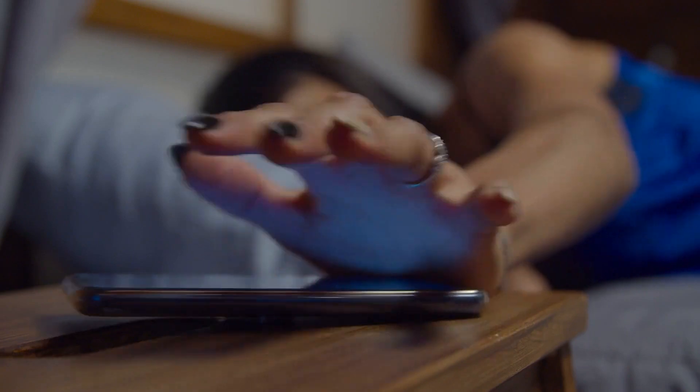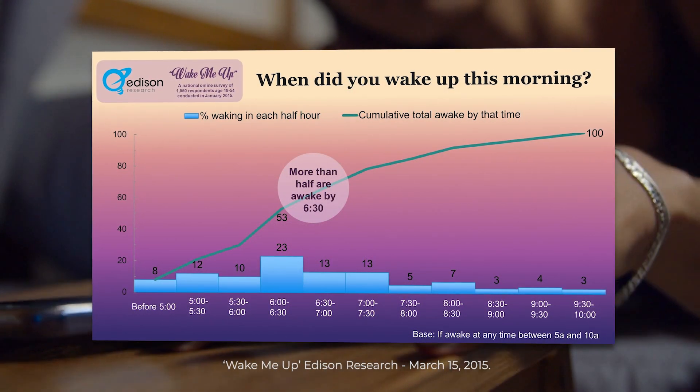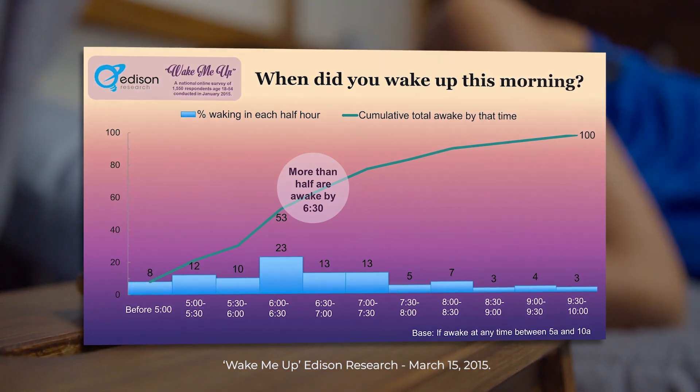The average time that a worker wakes up in the US is 6:30am. Scheduling your email to arrive at 6:30am or shortly before will improve your chances of your email being read and responded to.